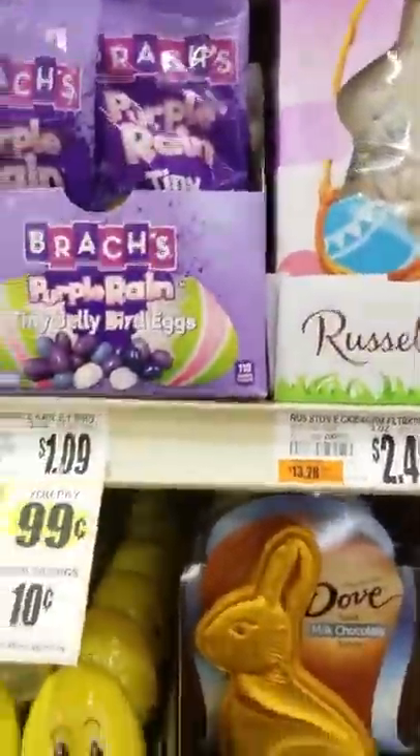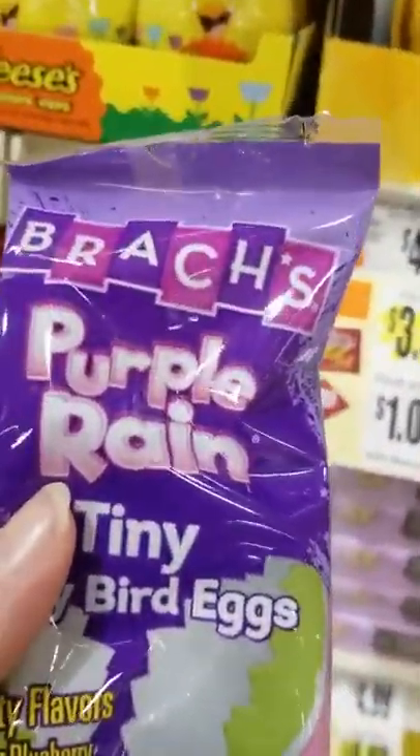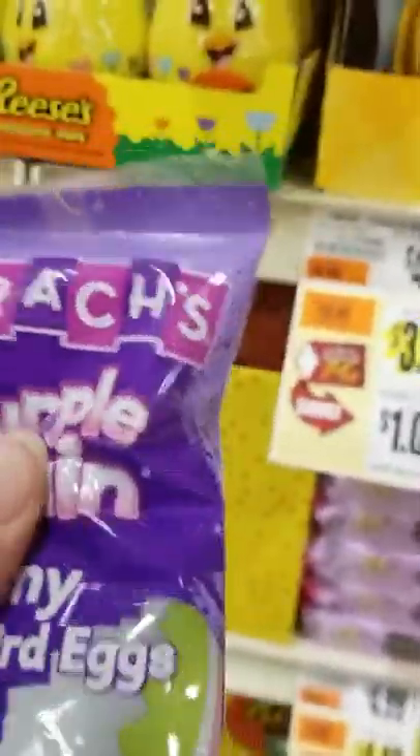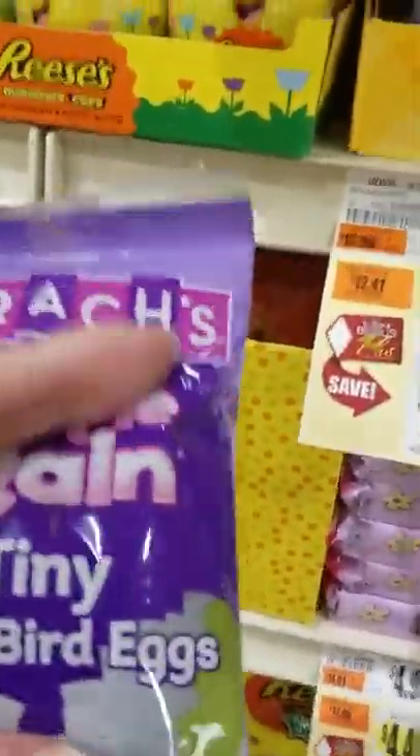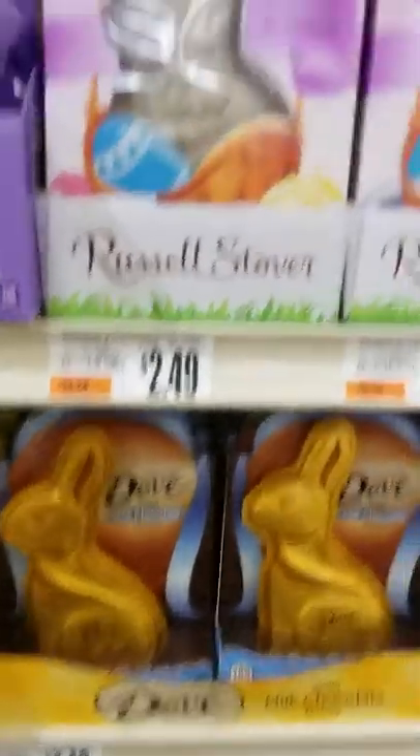Purple Rain tiny jelly bird eggs. Berry, blueberry, blue raspberry, and grape. $0.99. That looks pretty interesting, and I love those. And again, we've got the cookies and cream.